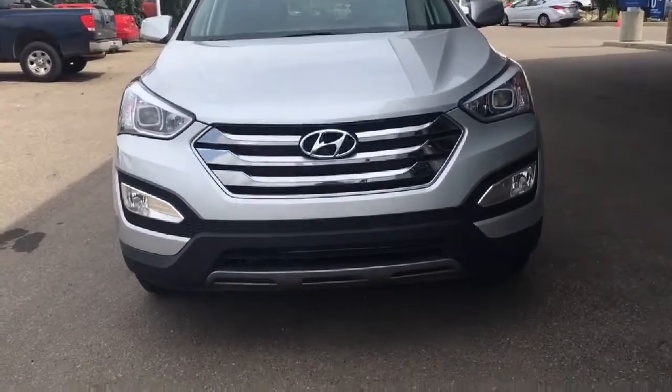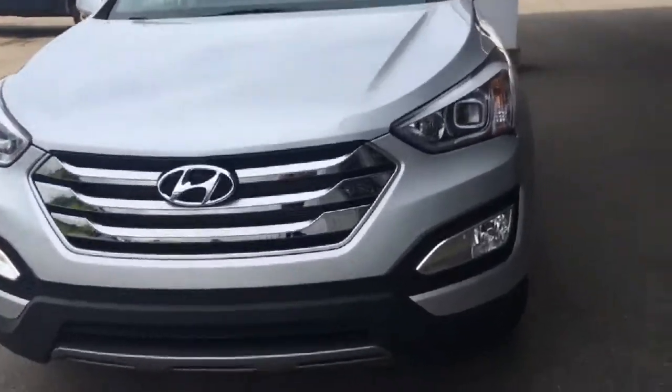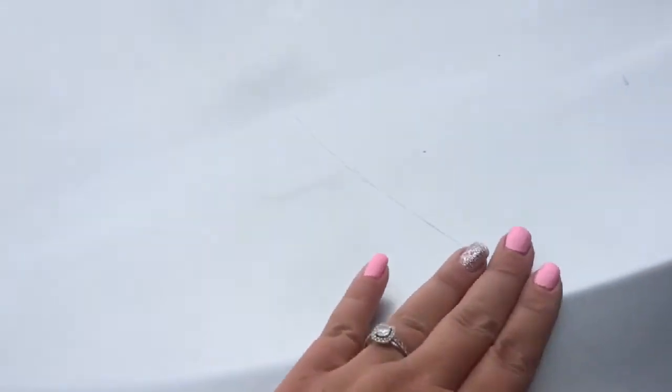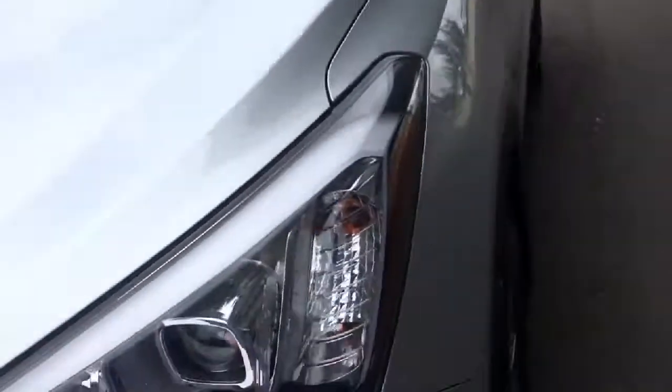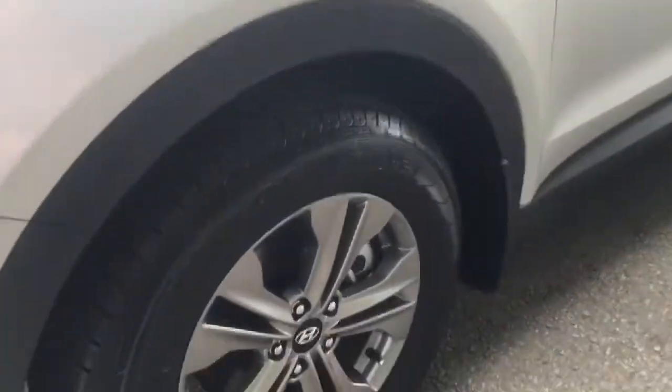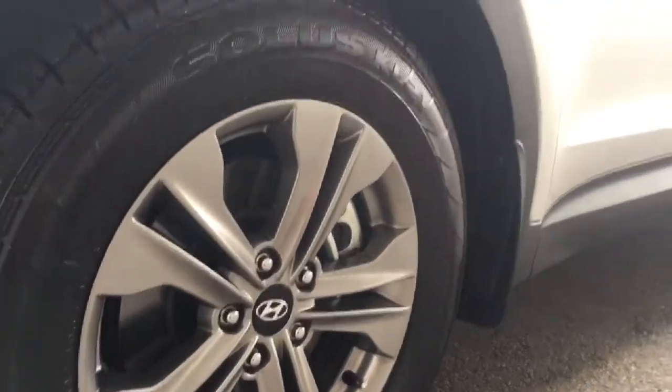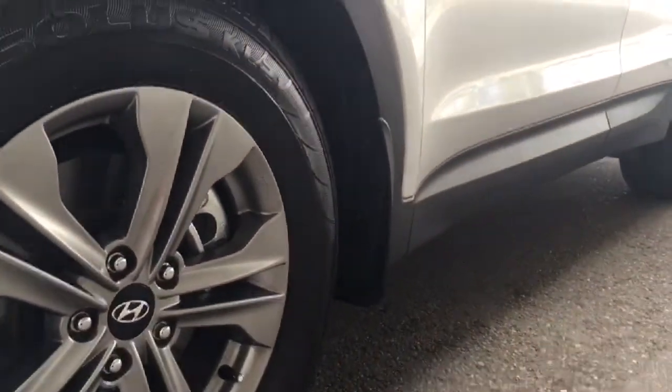You have your daytime running lights as well as your fog lights right down there, in great condition. The previous owner has put the 3M on it, so no rock chips, no scratches. Coming down here you will be riding on 17 inch tires with alloy rims and four-wheel disc brakes all the way around. You also have that rock guard under there as well as the mud flaps.